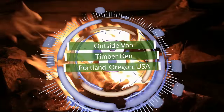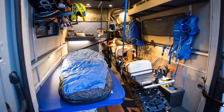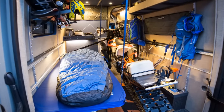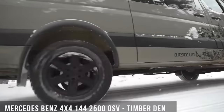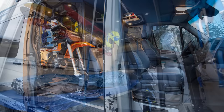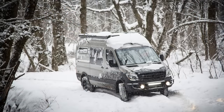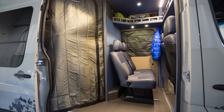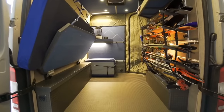Number 8. Oregon-based Outside Van specializes in custom builds according to the customer's specifications. Built on a rugged Mercedes-Benz 4x4 chassis, the custom-built Timber Den offers versatility and functionality with enough space to accommodate three passengers. Onboard battery and water systems, a removable refrigerator, and solar panels make this van the ultimate go-anywhere vehicle. A zip-up doorway between the driver's compartment and the back separates the cabin from the living area, providing a storage space for any outdoor gear.